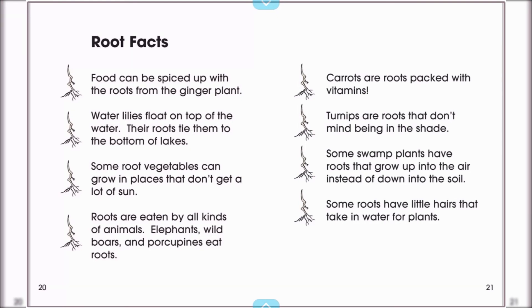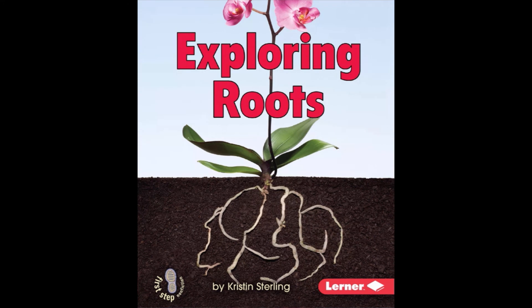The end. Thank you guys so much for listening to Exploring Roots. This is a really cool book and it goes along with Exploring Seeds that we have already done. Stay tuned for Exploring Stems as we look at the next part of a plant. Thank you guys. Have a great day!